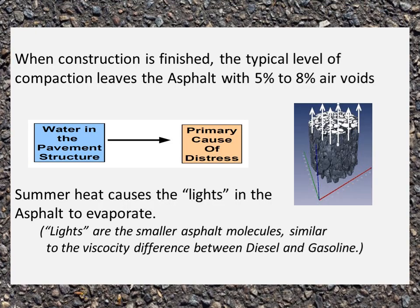When construction is finished, the typical level of compaction leaves asphalt with about five to eight percent air voids — the spaces between the aggregate and the asphalt liquid. The summer heat causes the lights in the asphalt to evaporate. The lights are the smaller asphalt molecules, similar to the viscosity difference between diesel and gas. This is what you smell when you walk across a parking lot or driveway on a hot day, even in a theme park.